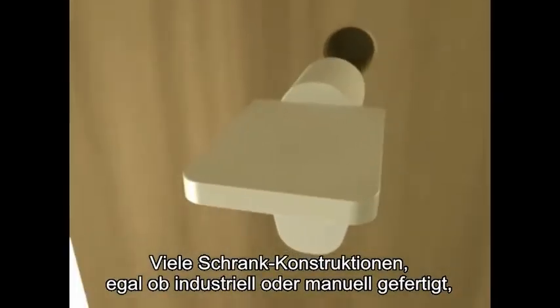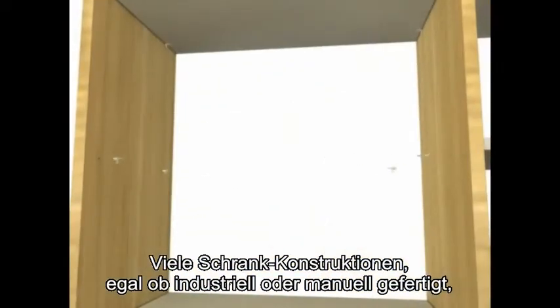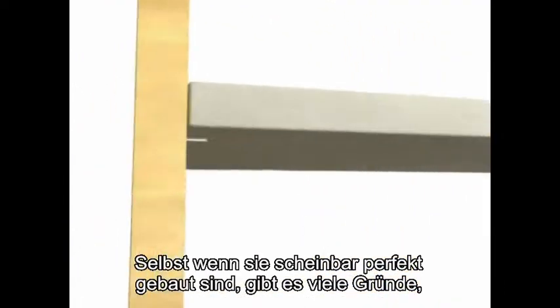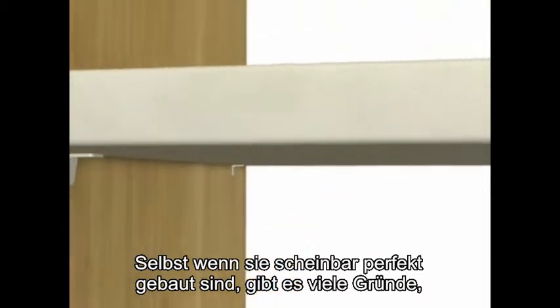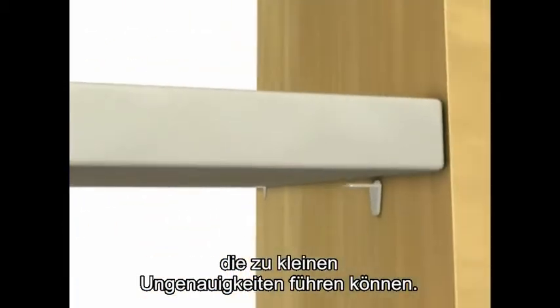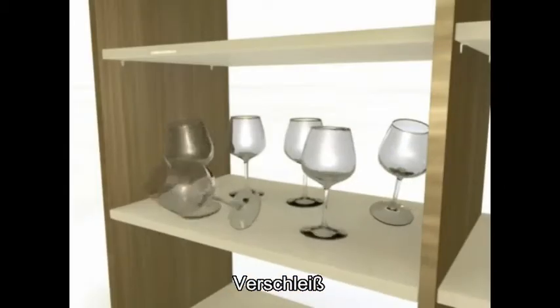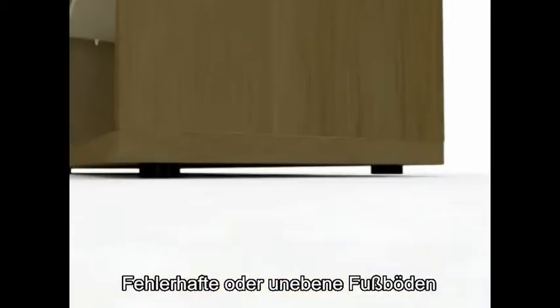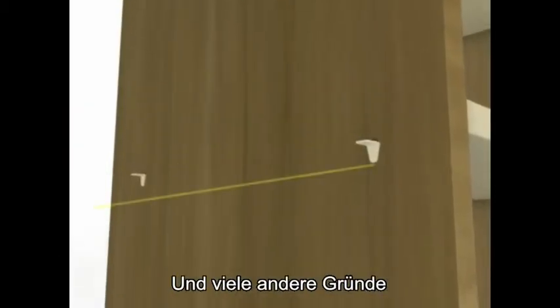Uneven, wobbly, or slightly shifted shelves are common in industrial-made as well as tailor-made cabinets. Even if constructed perfectly, many reasons can contribute to small inaccuracies. These include wear and tear, slightly twisted shelves, imperfect or uneven flooring, mis-measurements, and many other reasons.